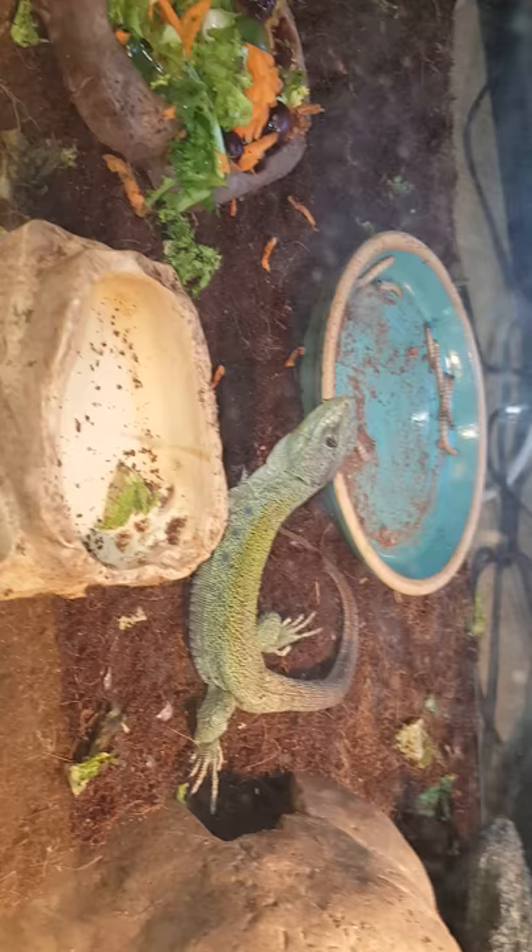Jeweled Lacerta is absolutely beautiful, and as you saw, Onyx is probably a record-size-breaking one. She definitely weighs more than your average Jeweled Lacerta. Thanks for watching the video.